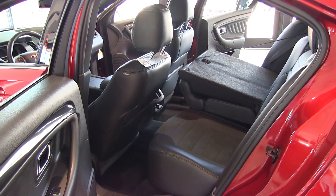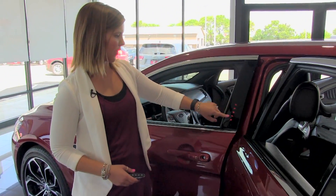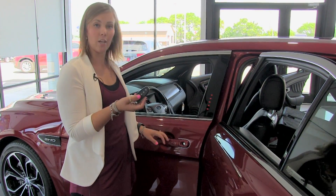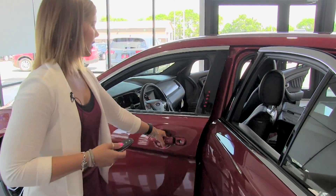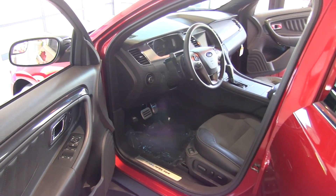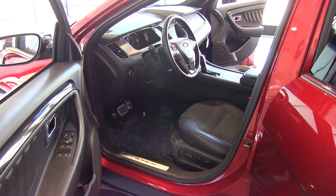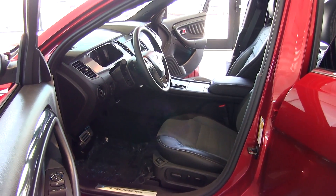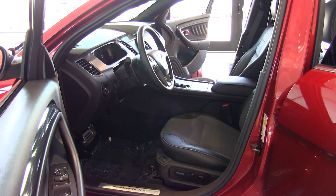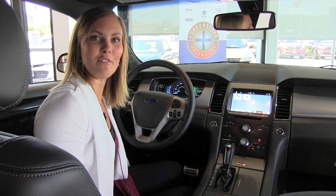On the driver side, we have a keypad for your convenience. This key comes with Ford's keyless entry, so if you're within three feet of the vehicle it opens right up for you. On the driver's seat, we do have memory seats for up to two drivers, with power seating, lumbar support, and that nice Miko suede for comfortable seating.